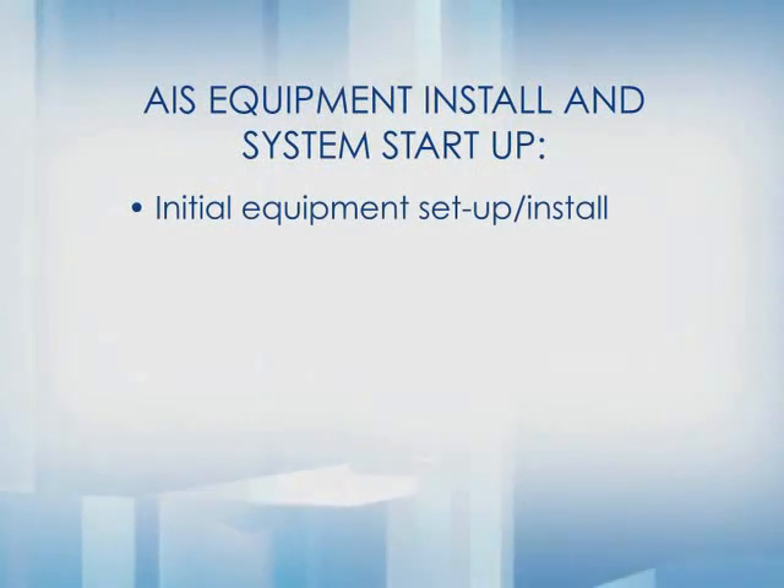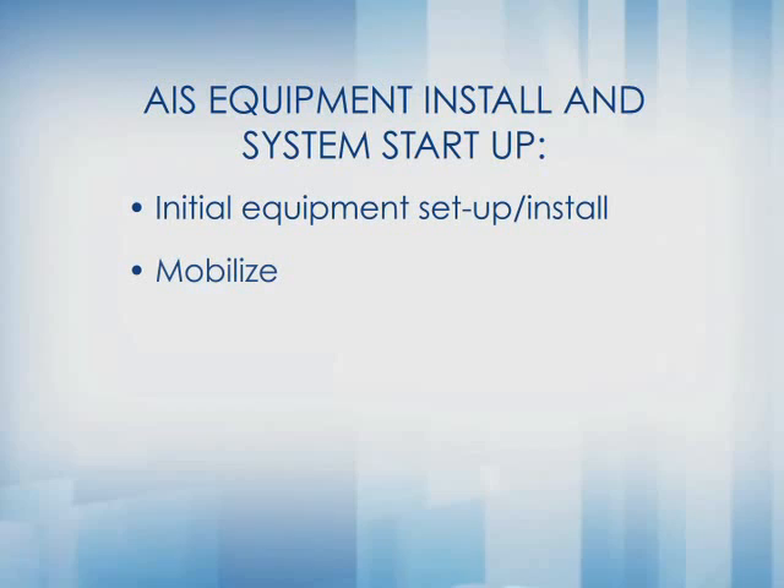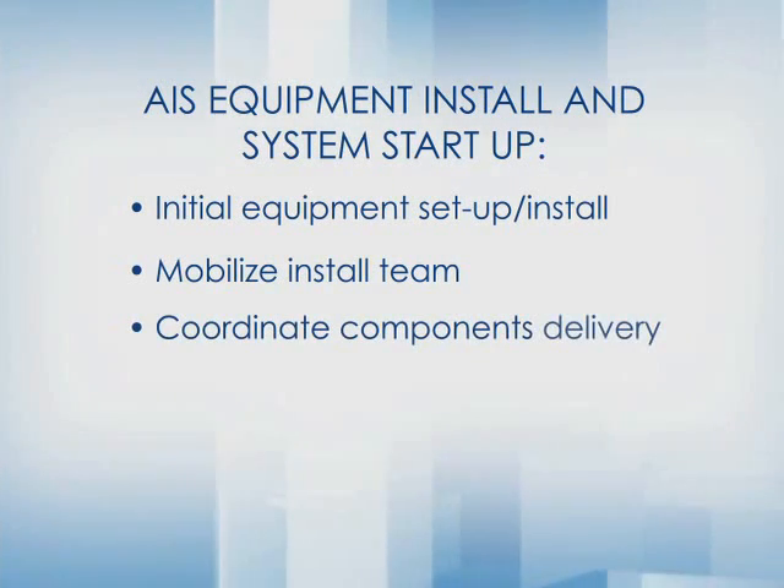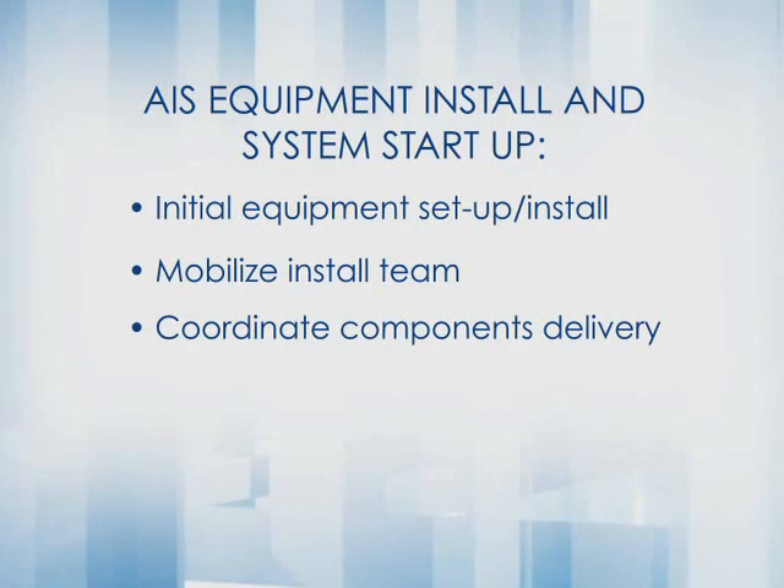When your facility is fully prepared for the equipment install, your AIS project manager will coordinate the delivery of the equipment components and installation.